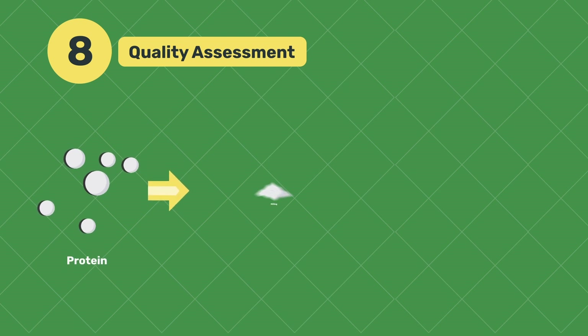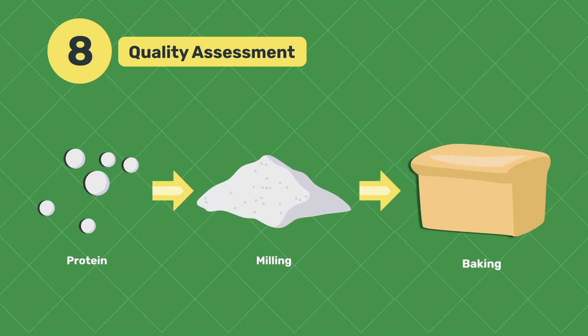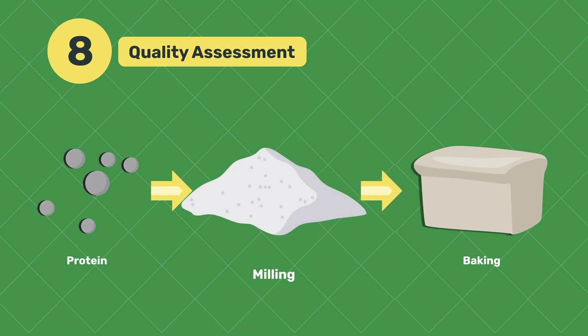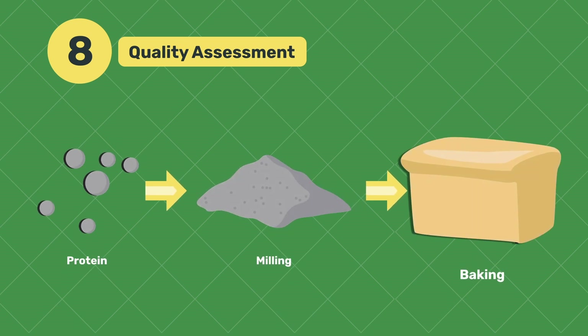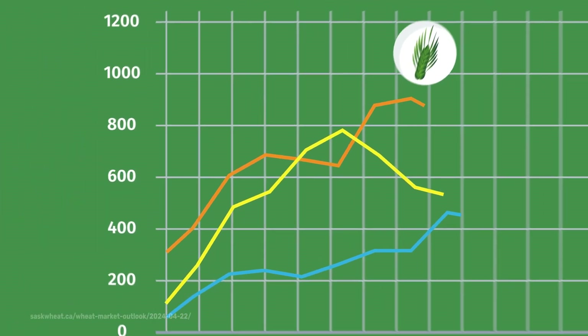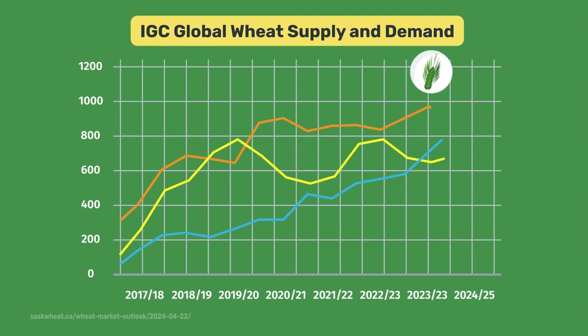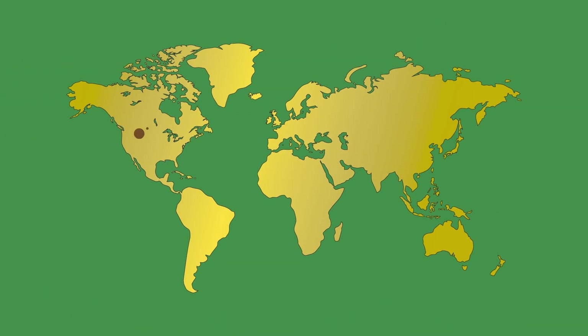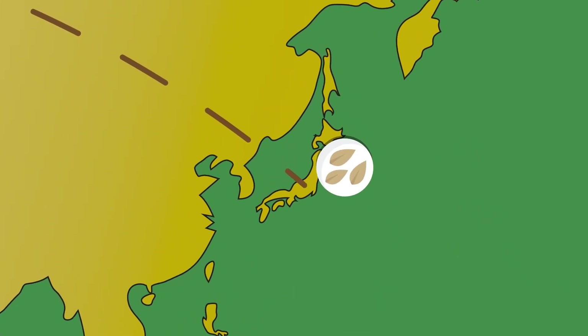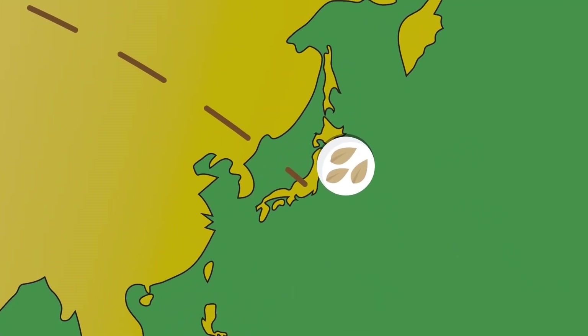Beyond yield and resistance, researchers thoroughly assess the quality of wheat. This includes measuring protein content, evaluating gluten strength, milling performance, and analyzing baking properties. The goal here is to align the wheat variety not just with productivity goals, but also with market demands and consumer preferences. If wheat is being sent to Japan or the Middle East, for example, it needs to meet the quality expectations they have for it.